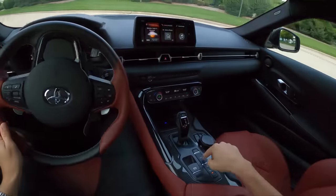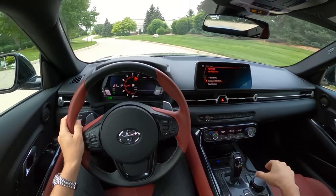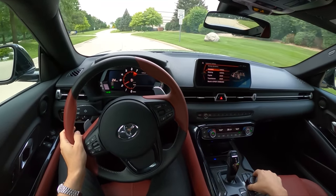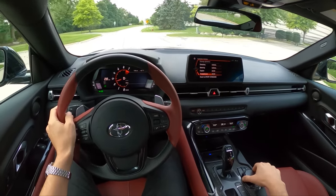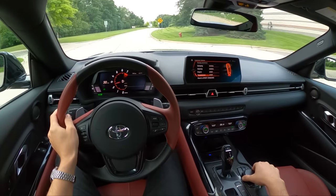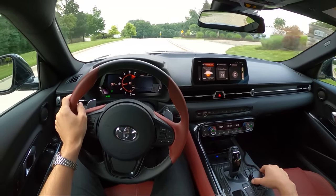You put it into sport mode and things liven up a little bit. You can configure an individual setting with sport mode, so you can control your damping, steering, engine feel, and transmission programming. I have engine and transmission set to sport, and damping and steering set to normal, which I think is kind of my preferred setting.